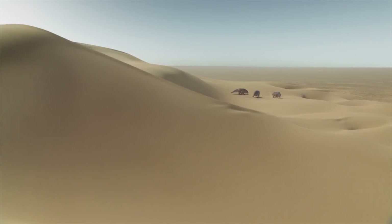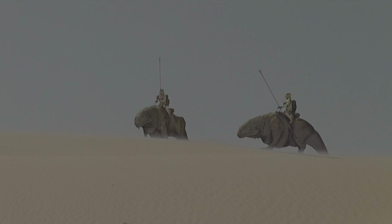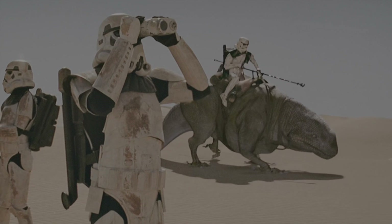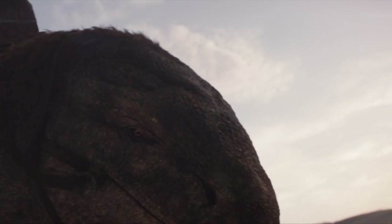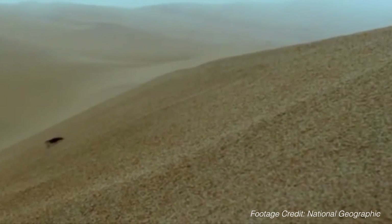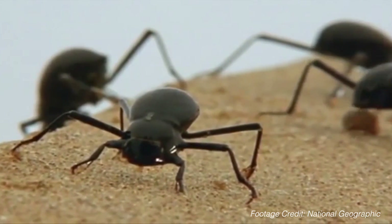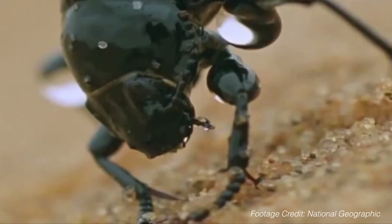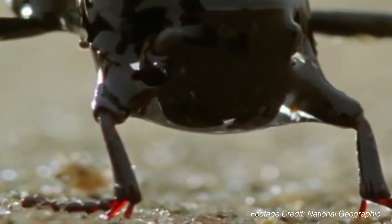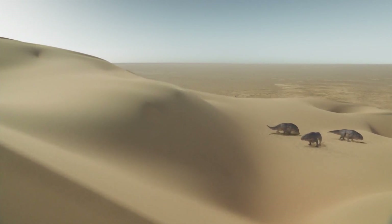Cresting over a sand dune, I spot a herd of lethargic dewbacks. These thick-skinned reptiles are frequently used as mounts by travelers and those of a more sinister nature. Their name, however, comes from their seldom-glimpsed habit of licking the morning dew from their backs to stay hydrated. A desert animal drinking collected dew might sound miraculous, but Namib desert beetles actually have a convergent survival strategy — on misty desert mornings, they stand on their heads and let dew that collects on their backs drip down into their mouths. With fog in the air today, these dewbacks likely have the same idea. On a world with twin suns, all water is precious.